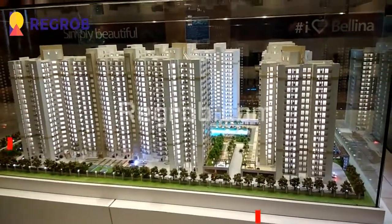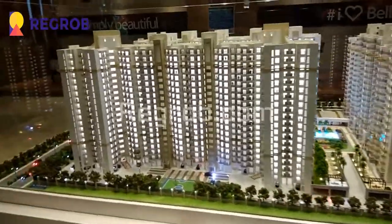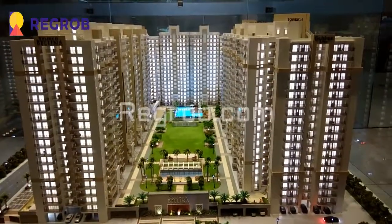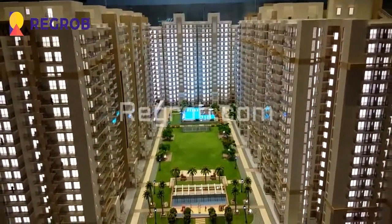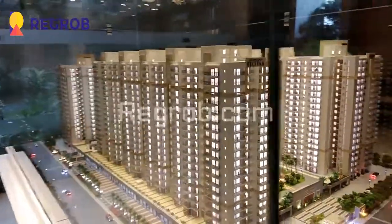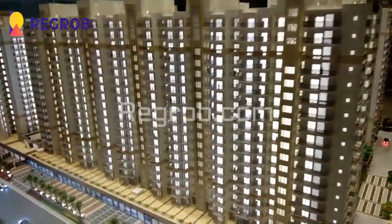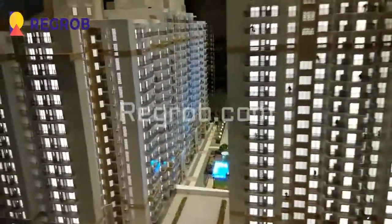Now we will give you the view of the project model — Gulshan Berlina. This is the overall view of the society where you can see the various towers. This project is well equipped with all the modern amenities to facilitate the needs of the residents. Here you can see the main road, the internal path, and the overall society.